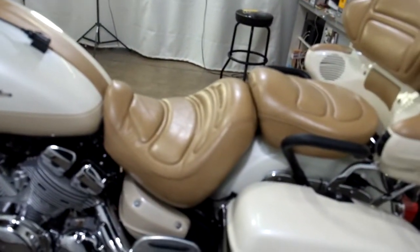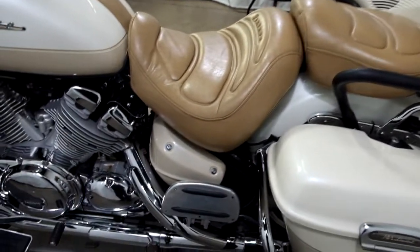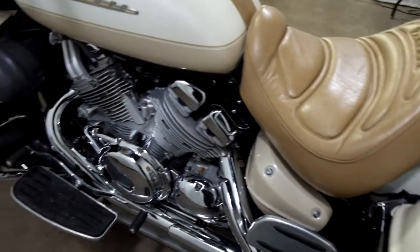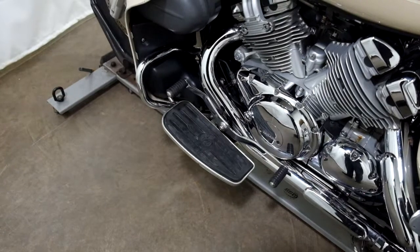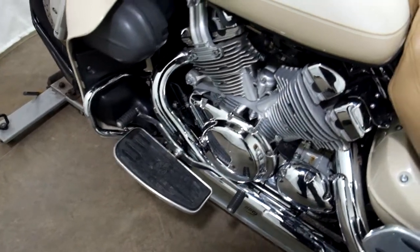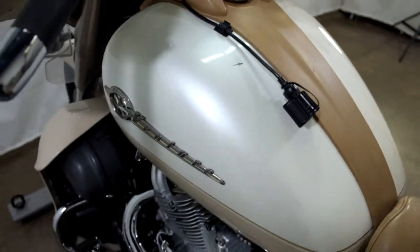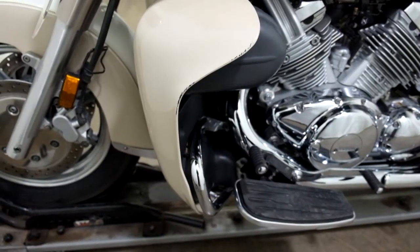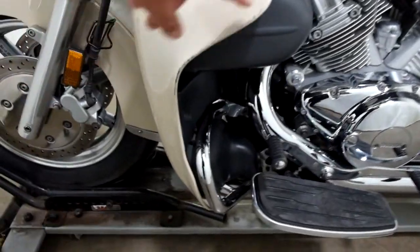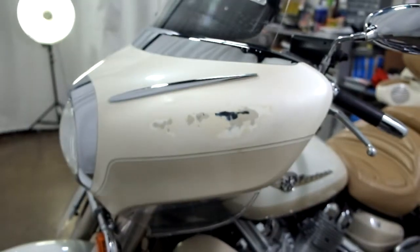This bike has been down on the left-hand side. We've got footboards for the driver and the passenger with a heel-toe shifter. There's scraping on the tank, as well as on the lower air dam along the edge here and on the fairing.